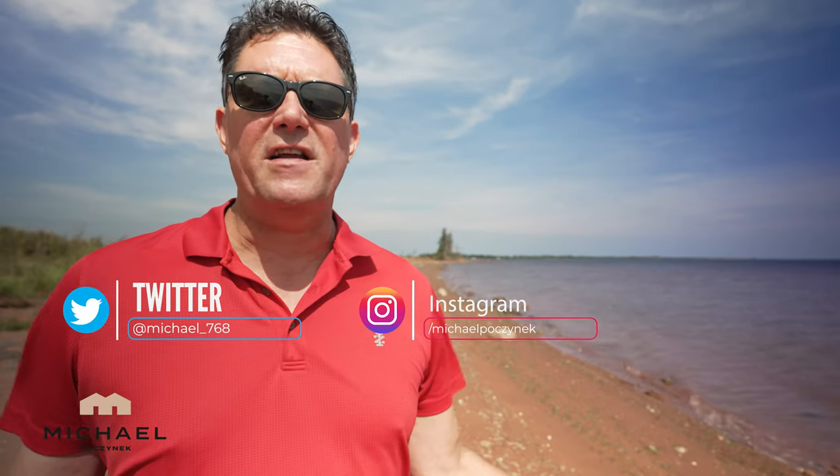Thank you very much for watching my video on this beautiful waterfront property located in Bayside, Prince Edward Island, Canada.